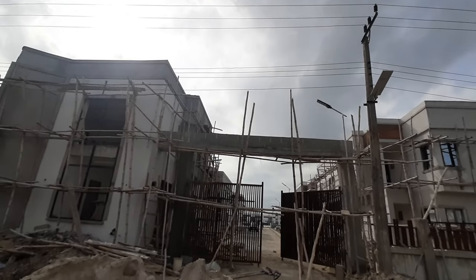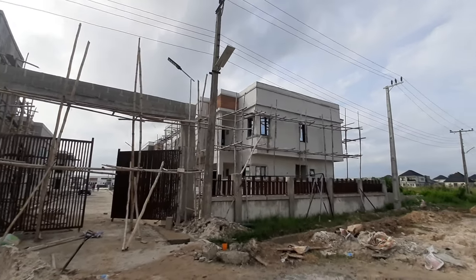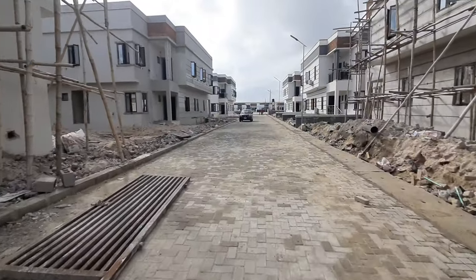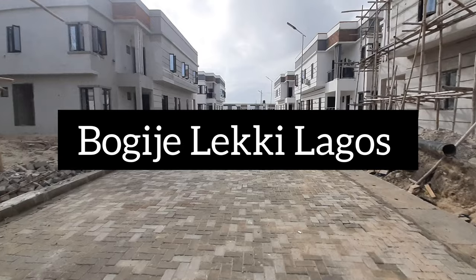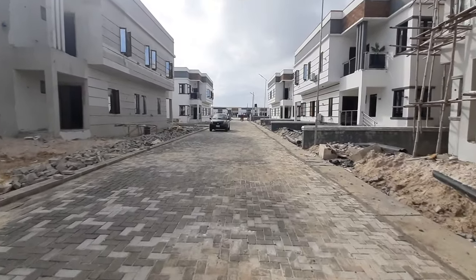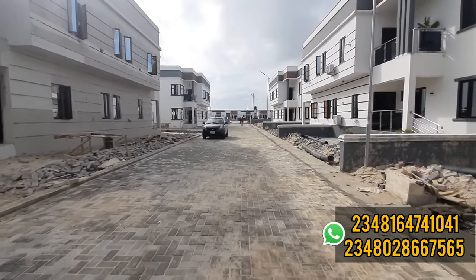Welcome to my channel, my name is Dennis. Today I want to give you the latest update on Zealous Court and Zealous Court Extension in Boggy J. What you're seeing now is Zealous Court, and behind it we have the Zealous Court Extension in Boggy J.